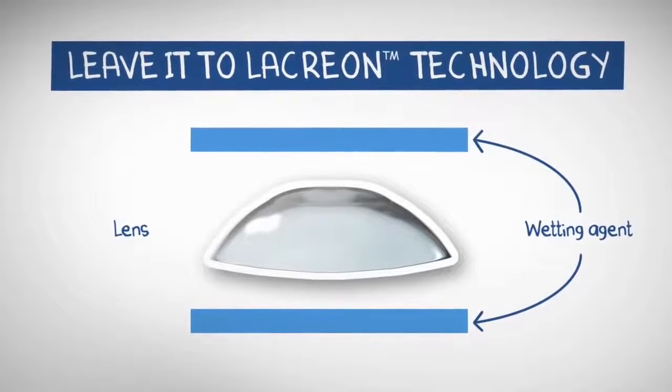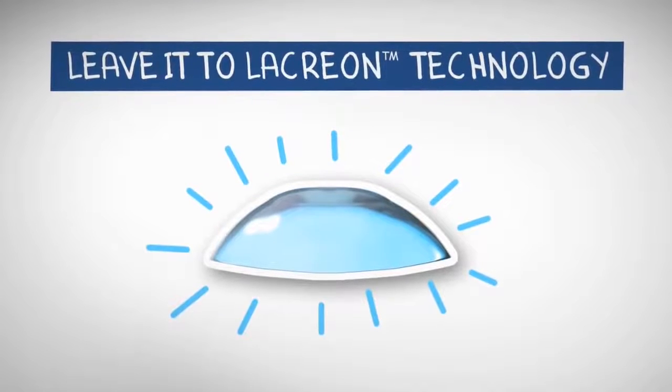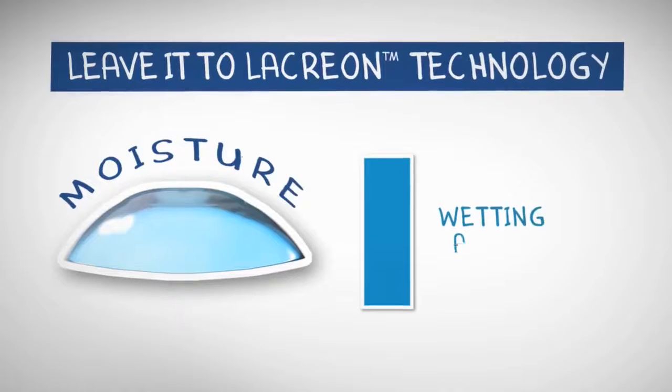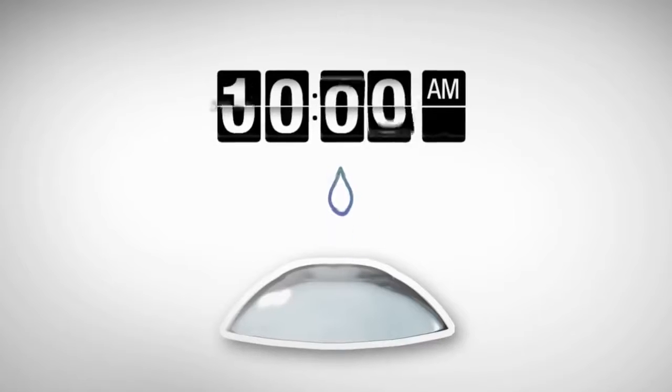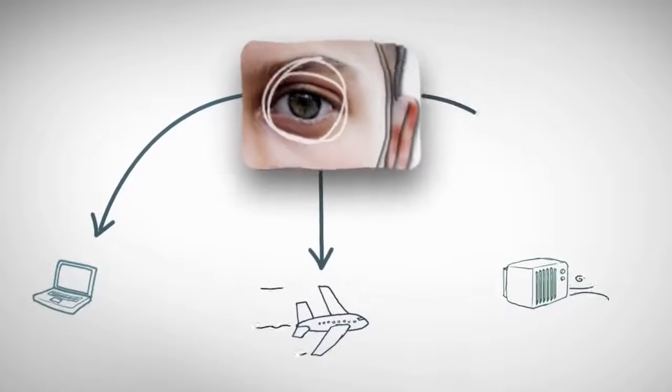Exclusive Lacryon Technology from AccuView Brand embeds a wetting agent into the lens material itself. It's permanent, creating a cushion of moisture that won't blink away. Your lenses feel moisture longer, and your eyelids will glide comfortably over the lens all day, even when you're staring down things that can annoy your eyes.